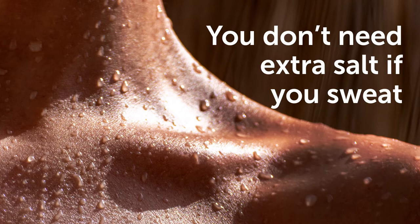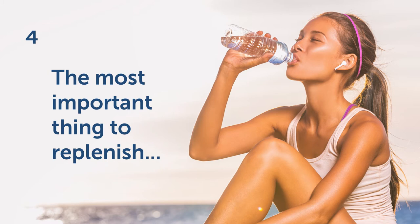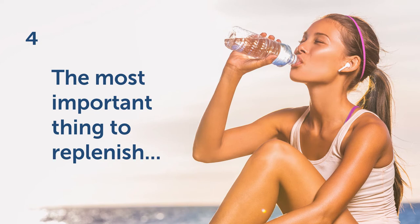Four: you don't need extra salt if you sweat a lot. Sweat is 99% water, and the most important thing to replenish when you're in the heat all day or sweating a lot from physical activity is your water intake.